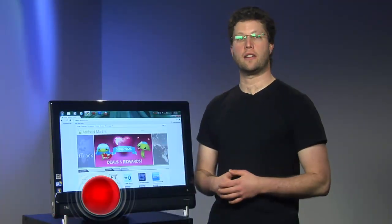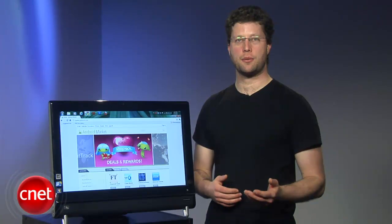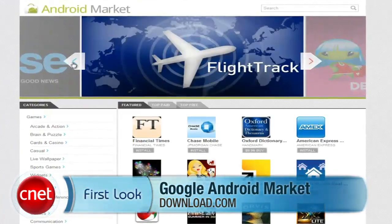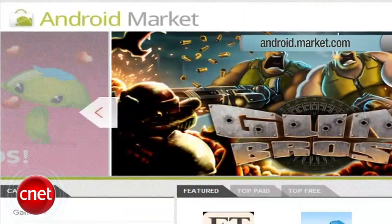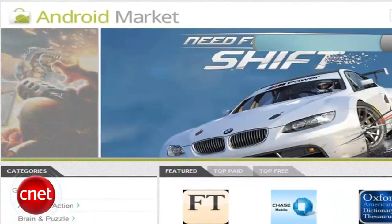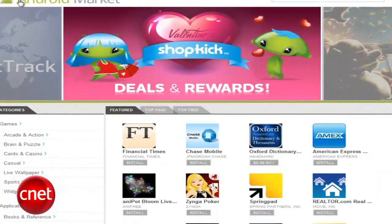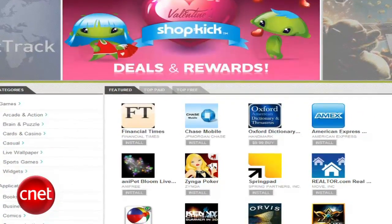Google finally debuted a long-missing and long-demanded way to get your apps on your Android phones and tablets — a web-based marketplace. Hi, I'm Seth Rosenblatt for CNET, and in this first look I'll be taking you on a tour of the new Android Market at android.market.com. One of the best things about the market is that you can search for apps directly from your browser without logging in. Once logged in, you can push apps directly to your phone or tablet.